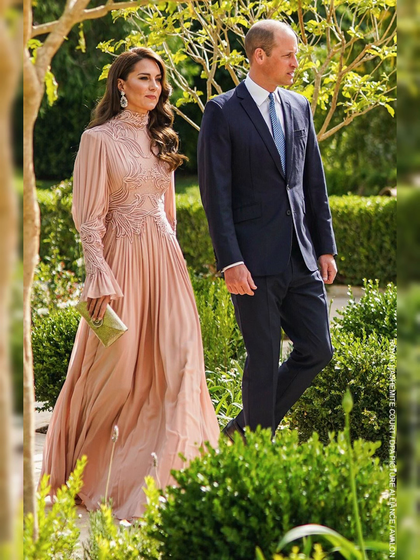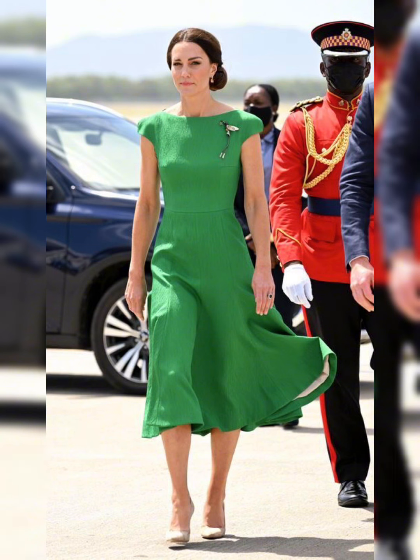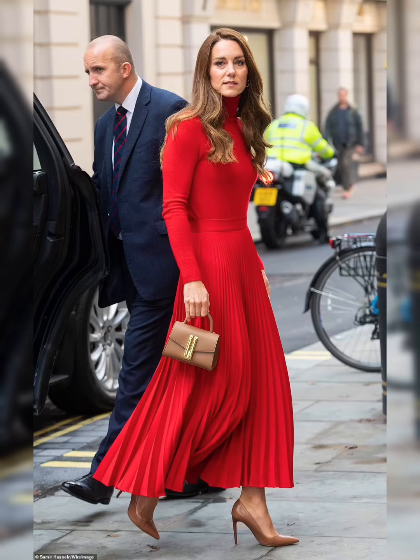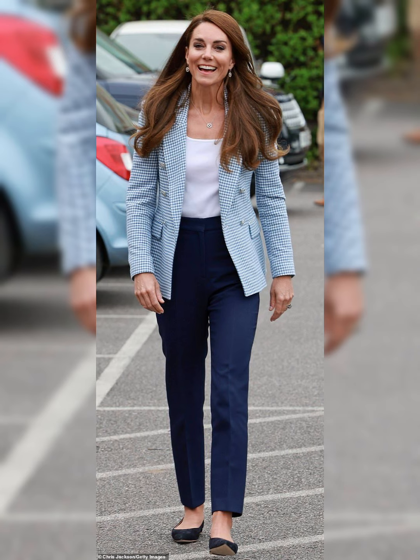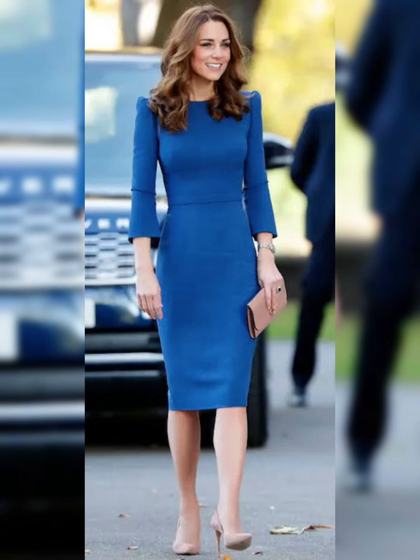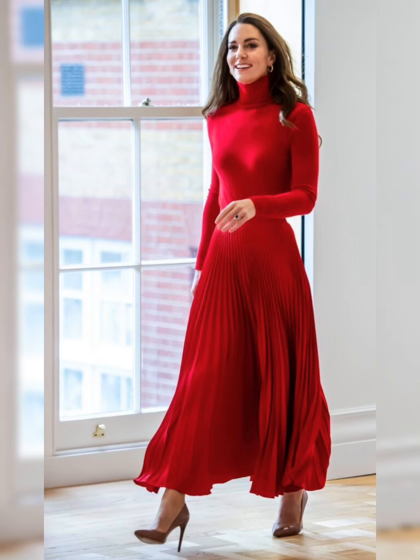During her pregnancies, Kate's style remained effortless — she often wore flowing dresses and comfortable coats. She also wears athletic wear from brands like Nike and Adidas. When representing the UK abroad, Kate's fashion choices are diplomatic and thoughtful; she often wears local designers or incorporates cultural elements.